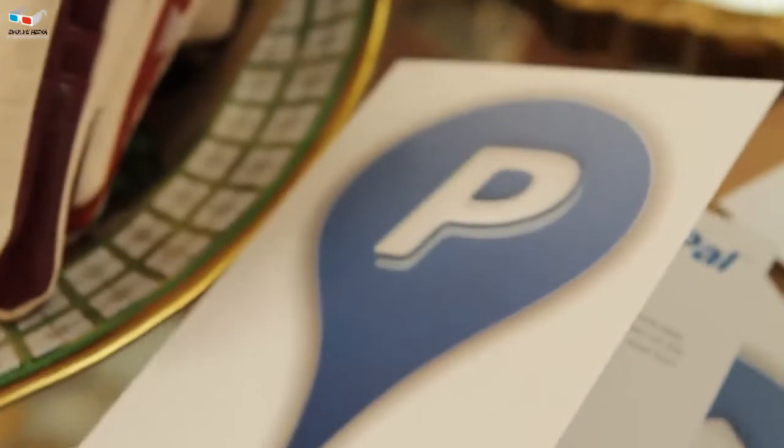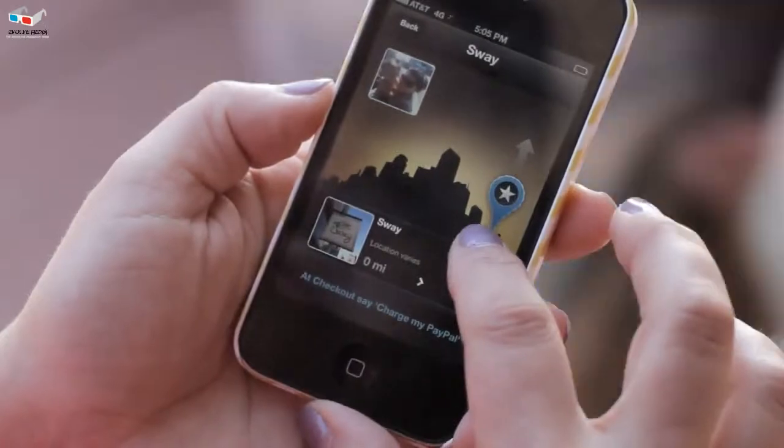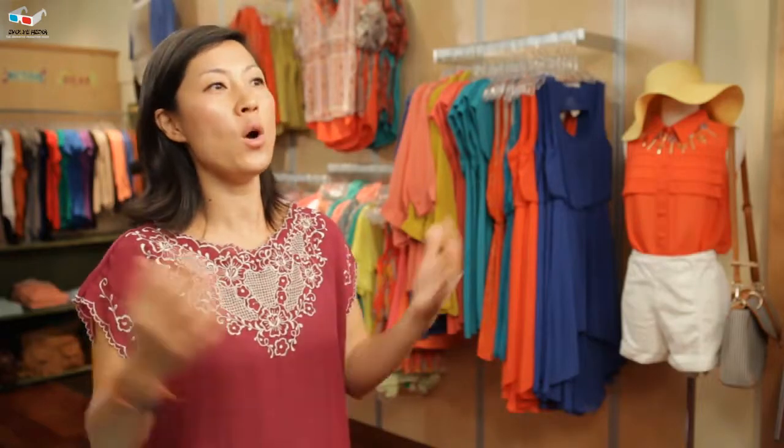We are really excited about having PayPal because our customers can check in on their phones before they head to the stores, which is great because we can say, oh, Sally's coming.